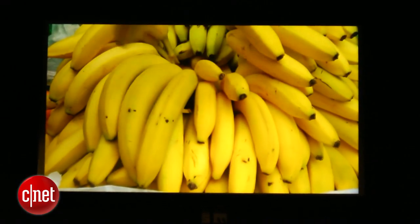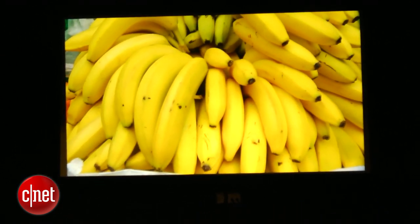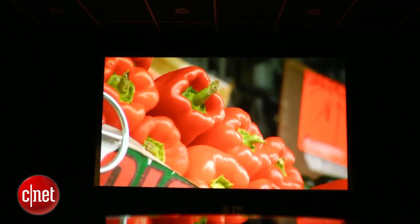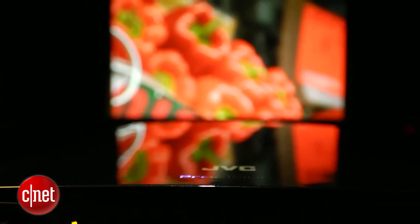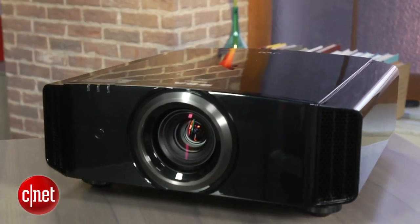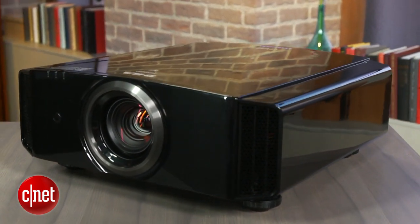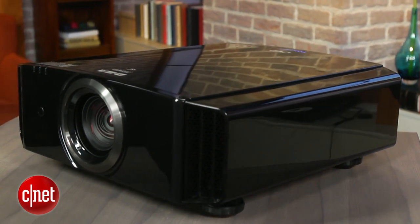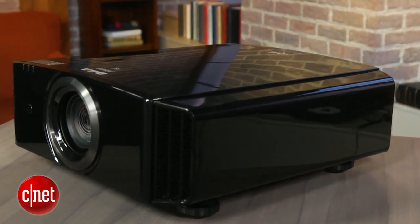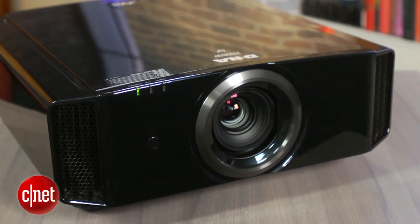This projector is definitely better than the step-down JVC we looked at, the X35, although it's not leaps and bounds better. The black levels are a little bit darker. One thing it does better is it gets the brights brighter, so you get even more punch and contrast while keeping those excellent, really deep black levels — which are as good or better than any projector we've ever seen. Combine that with the excellent color, and you get a really eye-popping, superb picture that's the equal of pretty much any other display technology, except for maybe OLED.